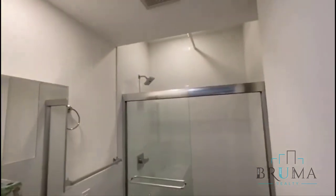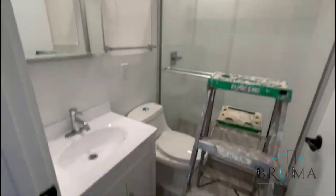To the left you're going to have the bathroom — still doing some work. Got a stand-up shower right there, everything is brand new.